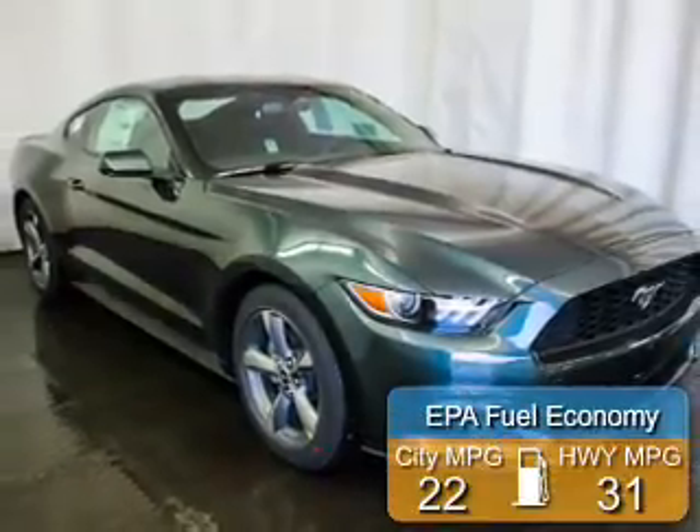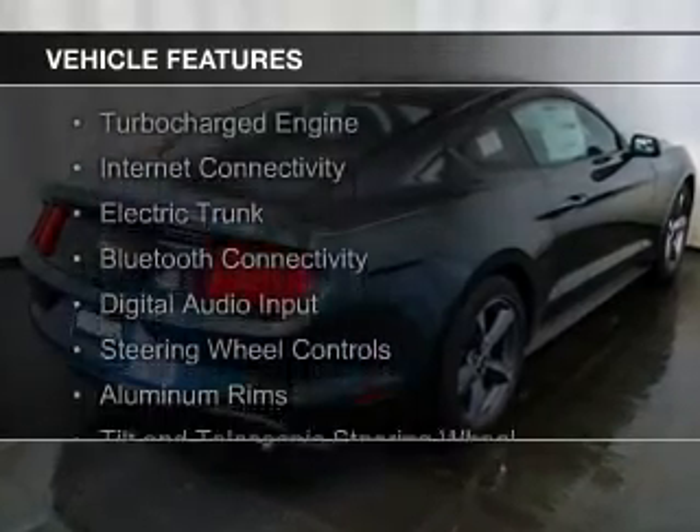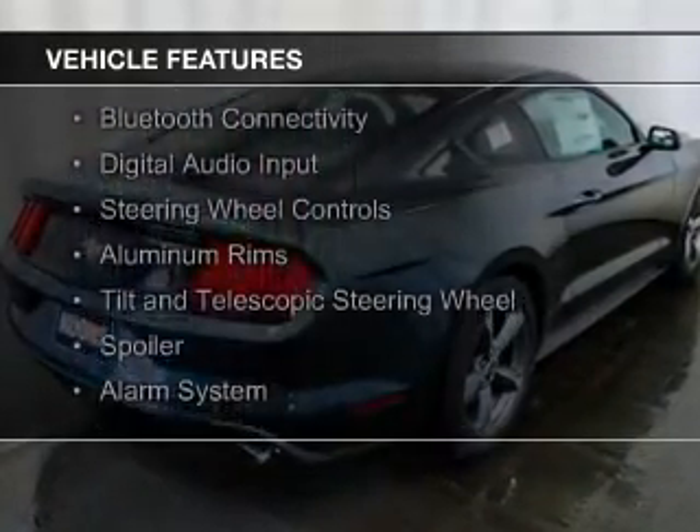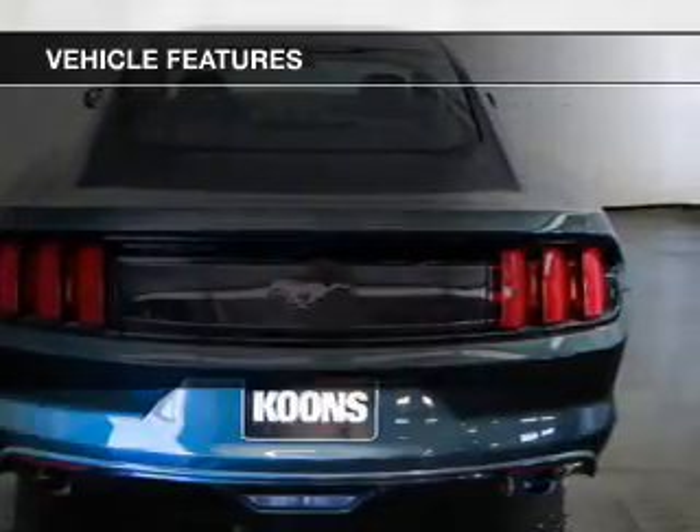Great fuel efficiency saves you money by requiring fewer trips to the gas station. The features include a turbocharger, internet connectivity, electric trunk, Bluetooth connectivity, digital audio input, and steering wheel controls.